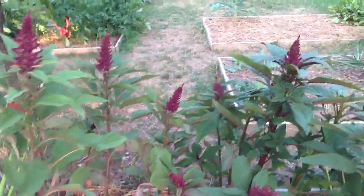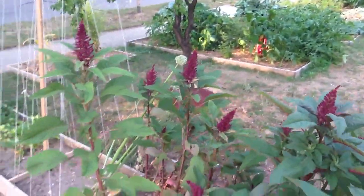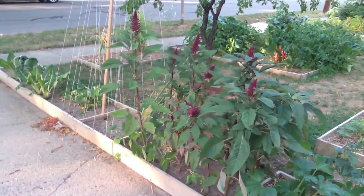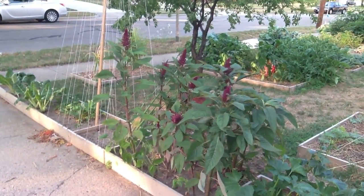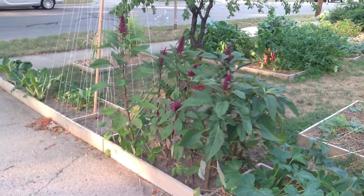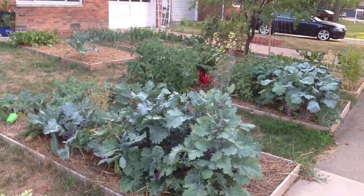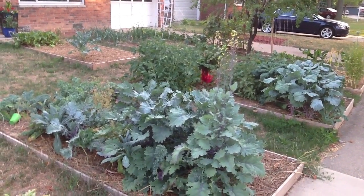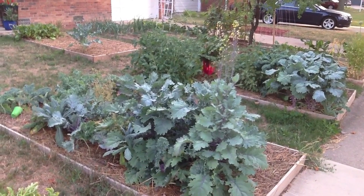Could be because I haven't fertilized except for once this year. Red Russian Kale decided to flower. It's pretty.